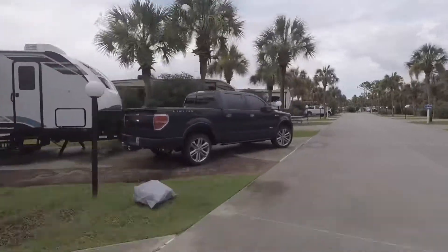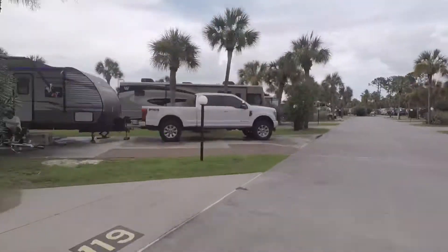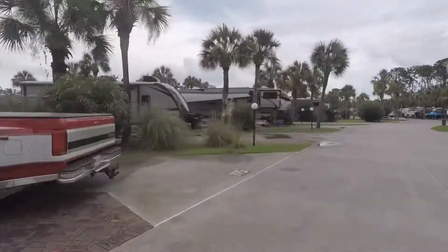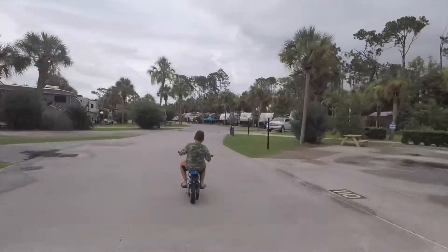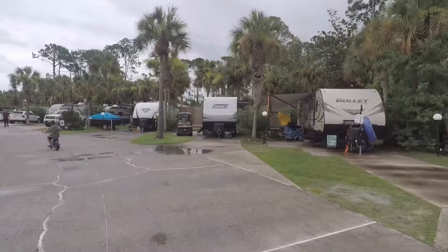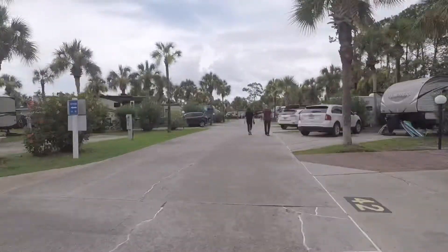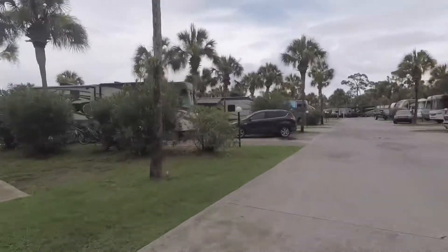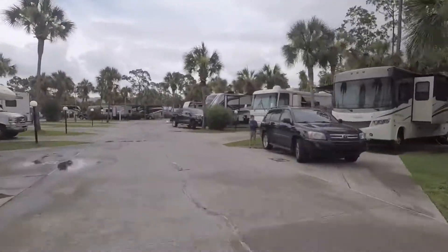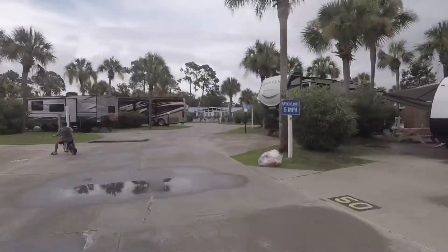My only two concerns for this RV resort are: first, there's a gate at the entrance but it doesn't go down, which can be a safety concern since there are so many children playing — one would want to ensure that only people who are supposed to be at the resort are there. My second concern is that there isn't a campground store, so it's kind of troublesome to have to go to an outside store whenever you need something.